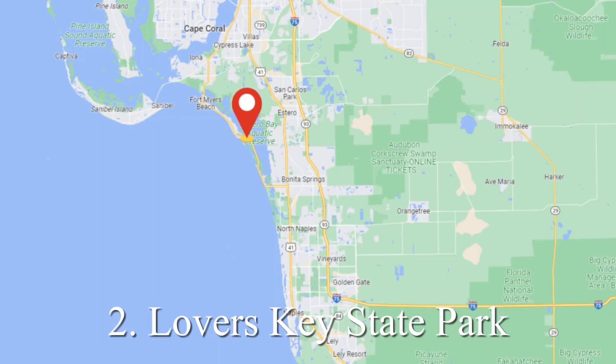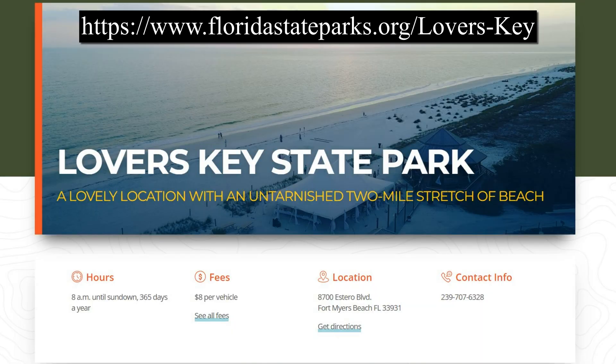Moving a little bit more south, we're heading along Estero Boulevard up towards Bonita Springs and we have Lover's Key State Park. This is a really cool place simply because you have a beach but you also have some walking trails. You can walk along, you can kayak. Definitely seen a lot of manatees in here and it's just a super neat place. I believe parking is around $10 for a day trip — it is tough to beat. You definitely should not miss out on Lover's Key State Park.